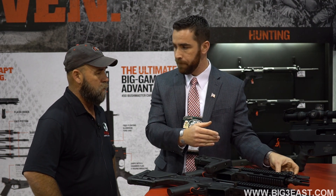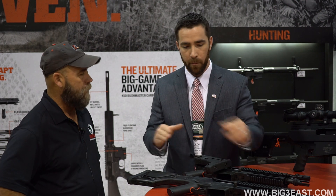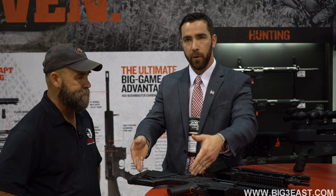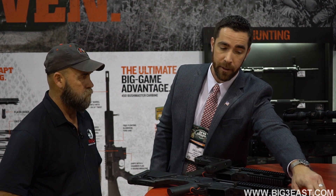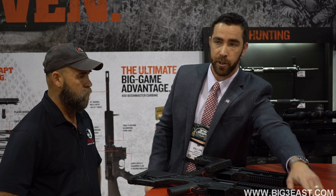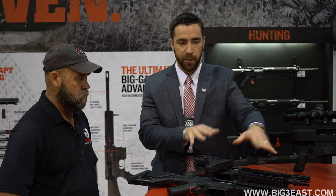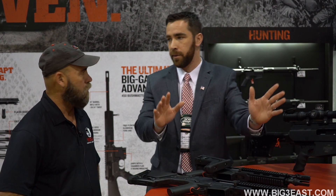We also have the ACR DMR, which shows off a couple more new components — first being the PRS2 fixed adjustable stock and an 18 and a half inch stainless heavy barrel. So this is your long range configuration and this is your SPR configuration, and the difference between the two is a barrel and a stock change, and those things are 10 seconds apiece.